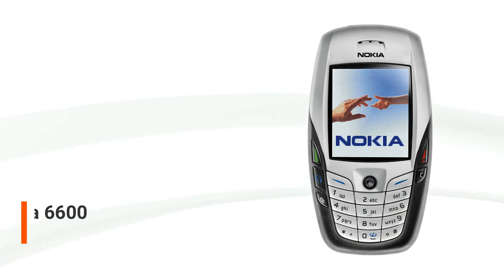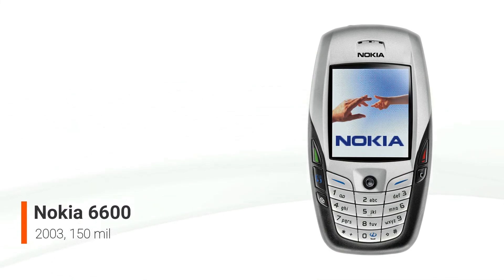Nokia launched the Nokia 6600 smartphone on June 16, 2003, and it cost around €600 when it was released in October 2003. It was the top-of-the-line model of Nokia's 6000 Classic Business Series. It was Nokia's most advanced product to date when it was released, and it ran on Symbian OS 7.0s, Series 60, 2nd edition. It also included a VGA camera.